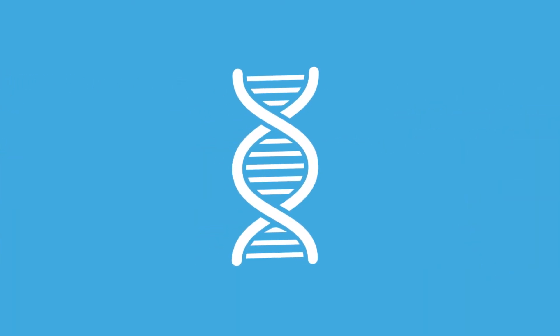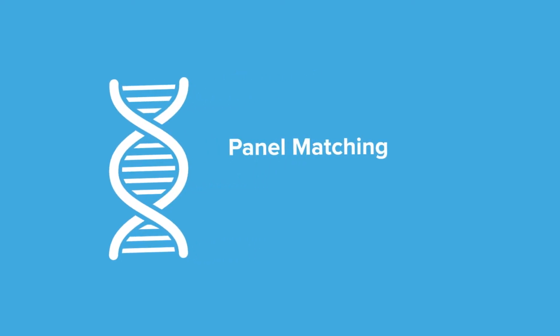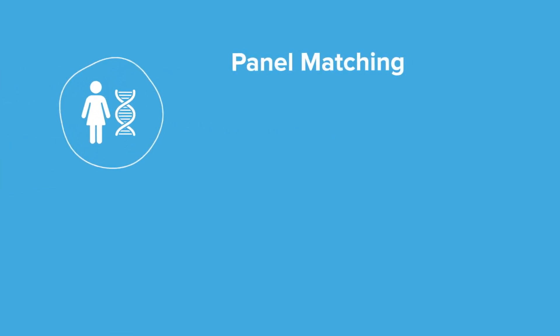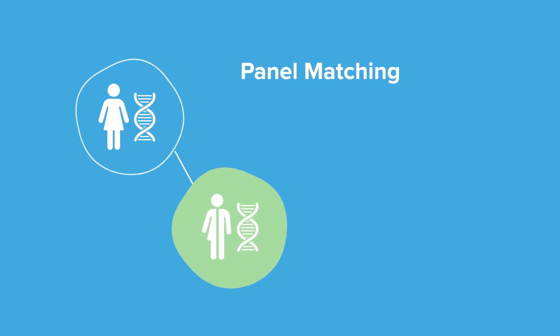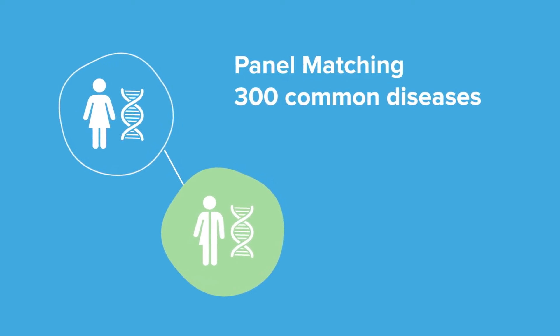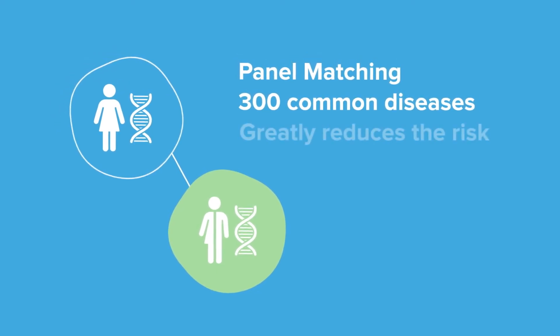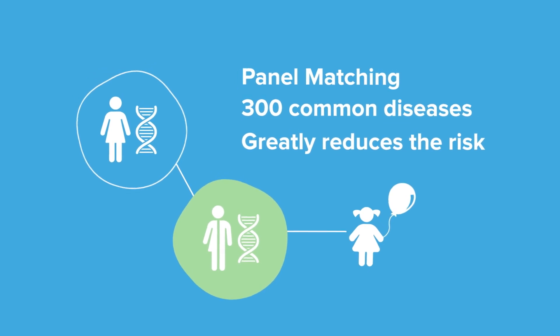We offer two types of genetic matching solutions depending on your need: panel matching and single gene matching. With panel matching, we compare your genes to the genes of the donor you have chosen to uncover more than 300 of the most common and severe recessive diseases. This greatly reduces the risk of passing on a recessive disease to your future child.